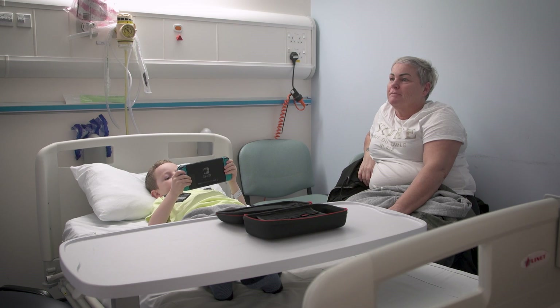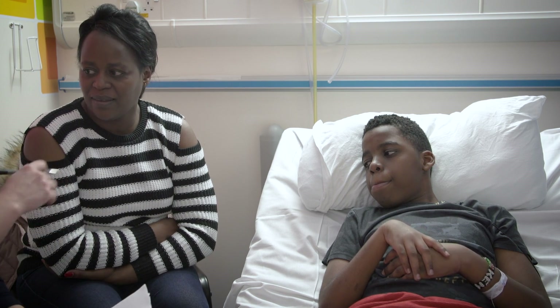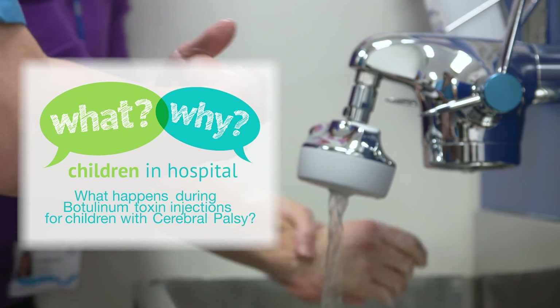Today we're filming two children with cerebral palsy who are coming for botulinum toxin treatment to their muscles. The first patient is Niall, he's six years old. The second patient is Ryan, he's 13 years old. We use this treatment in children with cerebral palsy who have spasticity or stiffness of their muscles. It helps relax the muscles and can help them move more easily.